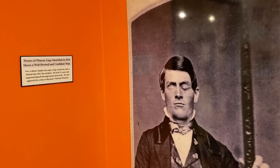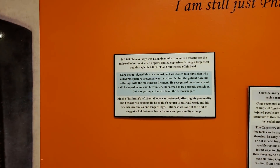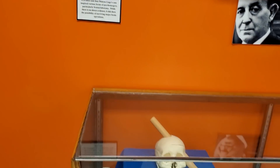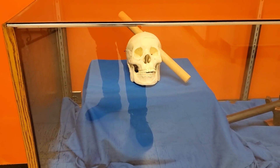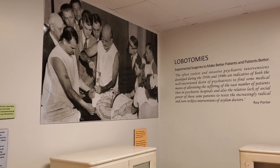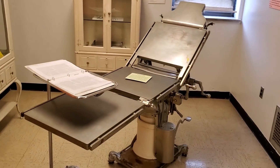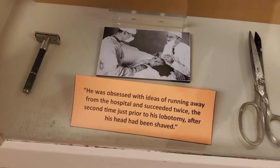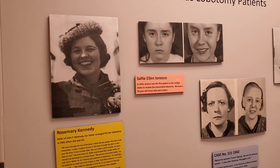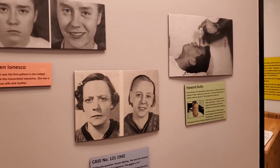I remember studying about this man in psychology back in college. This is Phineas Gage — he was using dynamite to remove obstacles for the railroad in Vermont when a spark ignited the explosives, driving a large steel rod through his left cheek and out the top of his head. This is a replica of his injury. Here they're talking about experimental surgeries — lobotomies. These are the surgical tables they would use. You can actually see them performing a lobotomy right there. Some famous lobotomy patients listed here: Rosemary Kennedy, Sally Ellen Onesco, Howard Dooley.